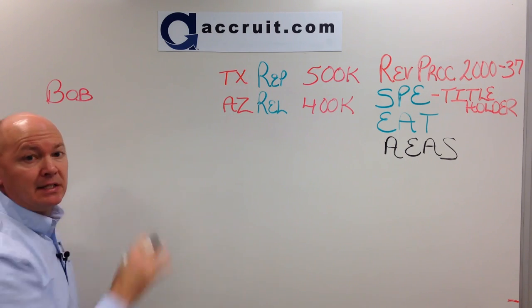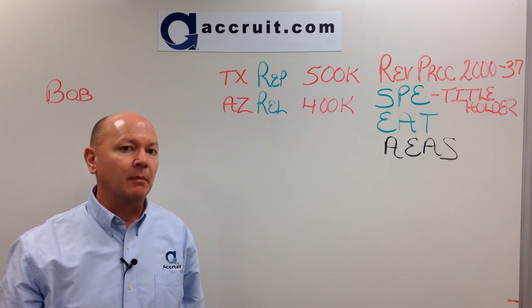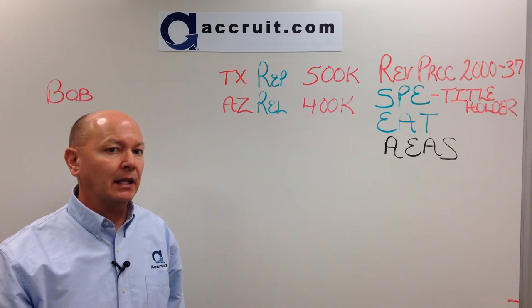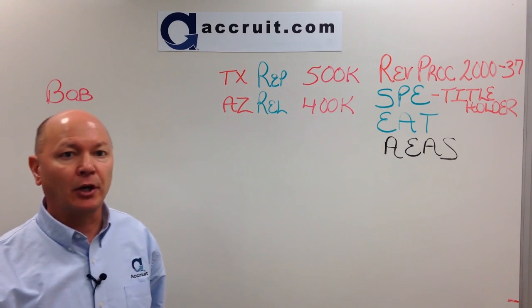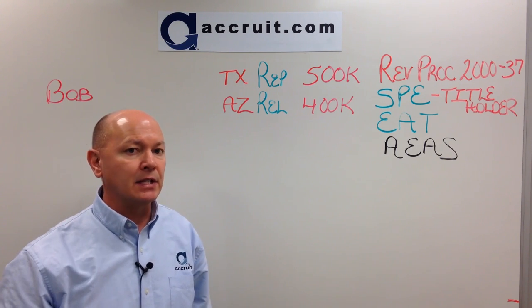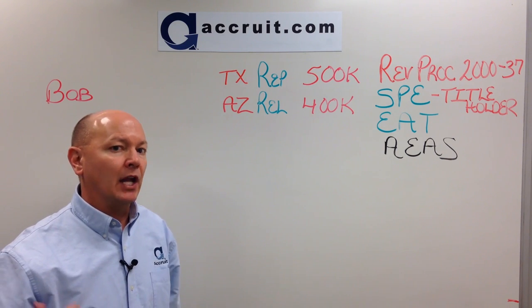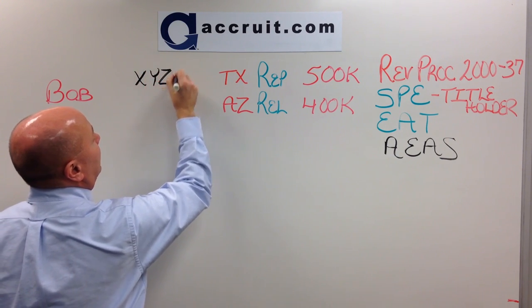The first thing Bob needs to do is put Texas under contract. Bob will want to make sure that contract is assignable, because prior to the closing of the Texas property, Bob will need to assign that contract over to a new LLC — referred to as the special purpose entity — because Bob will not be allowed to buy that replacement property before he sells his relinquished property. Bob puts Texas under contract, it is assignable, and now Bob needs to form a special purpose entity. We will call that entity XYZ LLC.